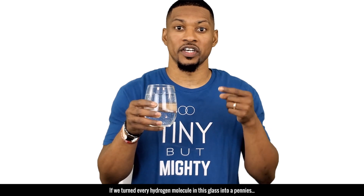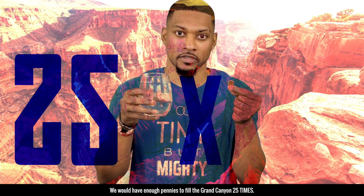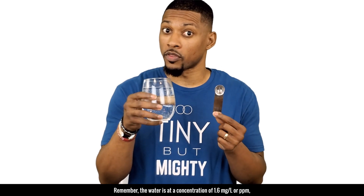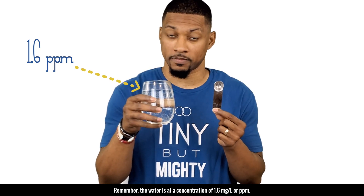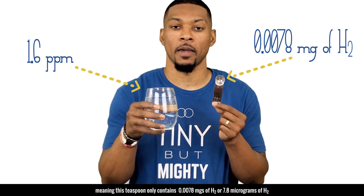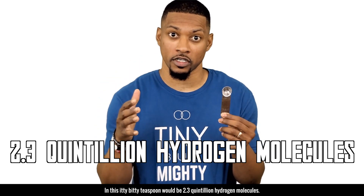If we turn every hydrogen molecule in this glass into pennies, we would have enough pennies to fill the Grand Canyon 25 times. That's a lot. So let's think smaller. Let's say we just take a teaspoon of water from this glass. The water is at a concentration of 1.6 milligrams per liter or PPM, meaning this teaspoon only contains 0.0078 milligrams of H2 or 7.8 micrograms of H2. In this itty bitty teaspoon, there will be approximately 2.3 quintillion H2 molecules.